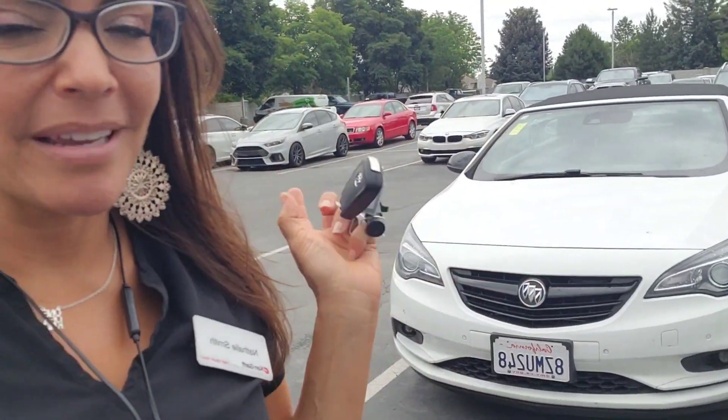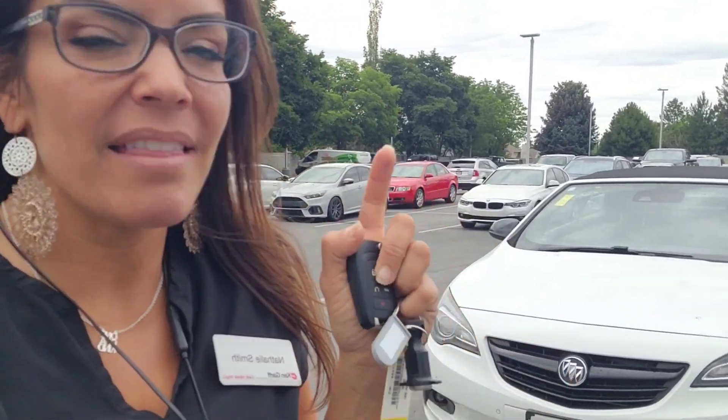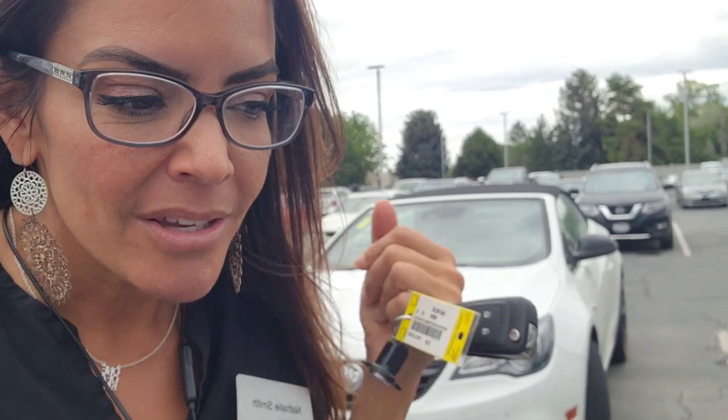Hey, it's Natalie here at Ken Garff Nissan of Orem. I have the Buick behind me. I'm going to show you the outside and the inside so that way you get a better look. It hasn't been detailed yet, and it just rained, so it's kind of dirty on the outside. Luckily it's white, so that kind of hides the dirt. Alright, here we go.